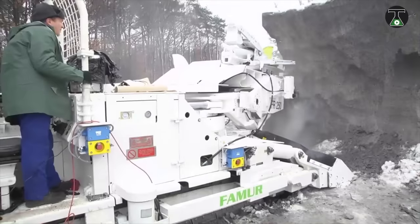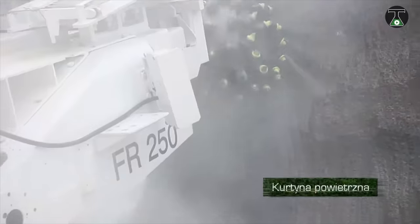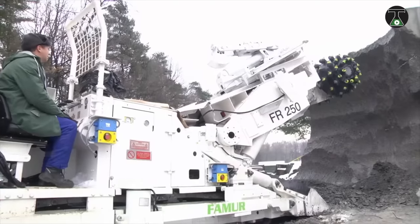The FAMUR FR250 can also be of use in situations where the working tunnel height doesn't exceed 5 meters. This is a result of its low-slung design and low body weight. It can also be equipped with a drilling rig and a remote control system for added functionality.